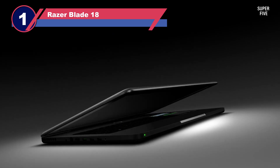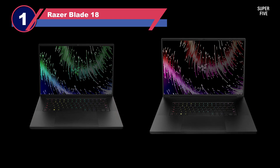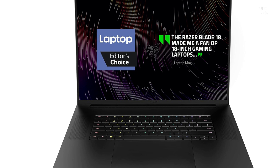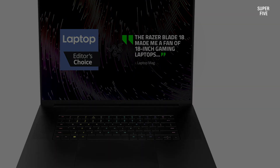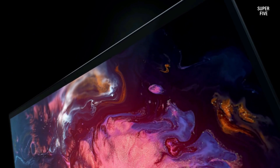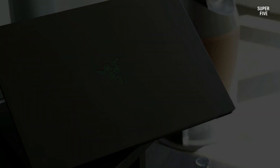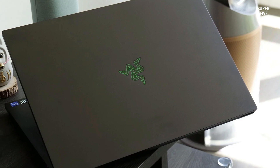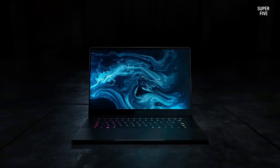Number one: the Razer Blade 18 laptop. If you're in the market for a top-notch gaming laptop, the Razer Blade 18 stands out as a formidable choice. Boasting the cutting-edge 13th Gen Intel Core i9 processor and the powerful NVIDIA GeForce RTX 4090 graphics card, this laptop ensures a smooth and immersive gaming experience, handling modern triple-A titles with ease. With a generous 2 terabyte SSD and 32 gigabytes of RAM, the Razer Blade 18 excels in speed and efficiency, offering swift boot-ups and seamless gaming or content creation.